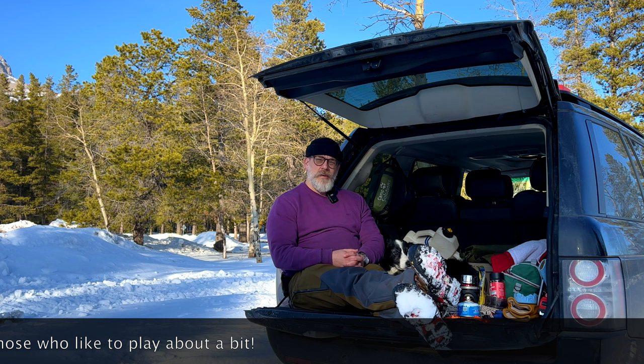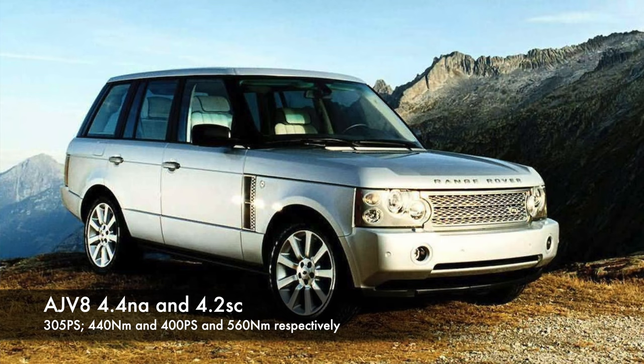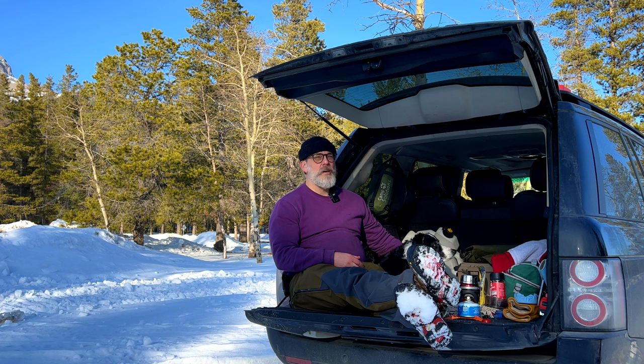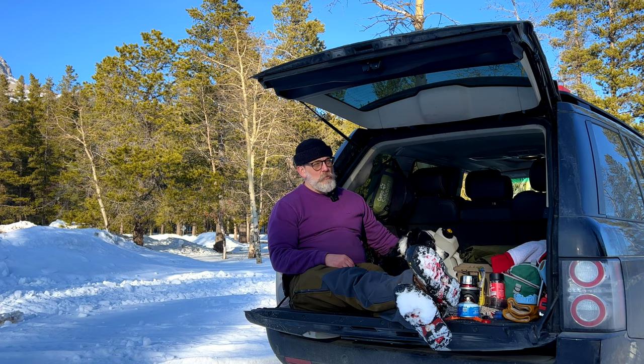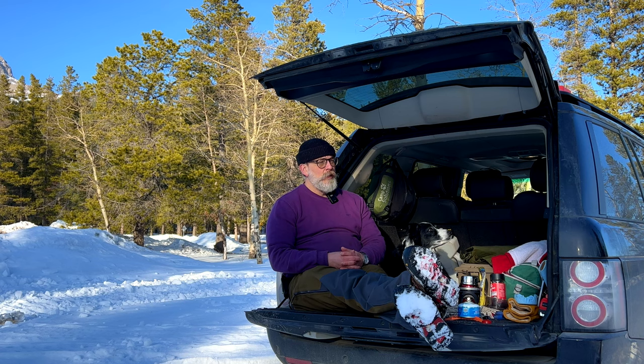In 2006 JLR threw their AJV8 engine in — a 4.2-litre supercharged or a 4.4-litre naturally aspirated. If you're lucky enough to live somewhere that has diesel, around that time you could probably start getting the TDV8s. At that time they also uprated the box, so in 2006 you got the ZF HP26 in the supercharged, and the lower-rated version of the same type in the naturally aspirated.